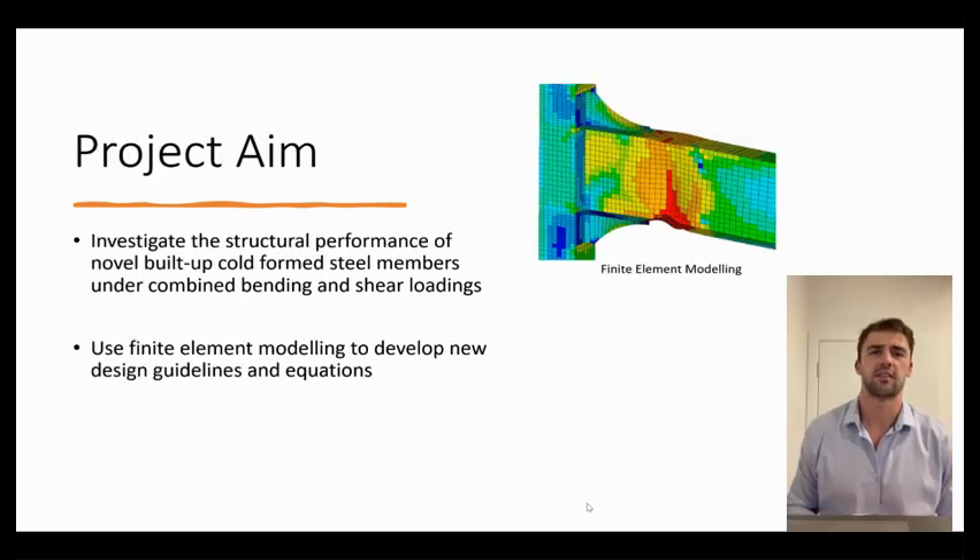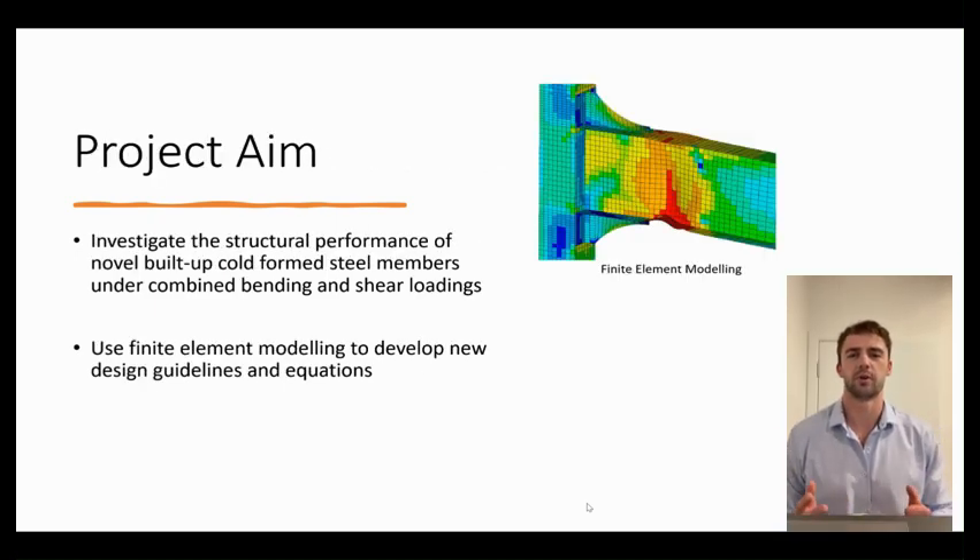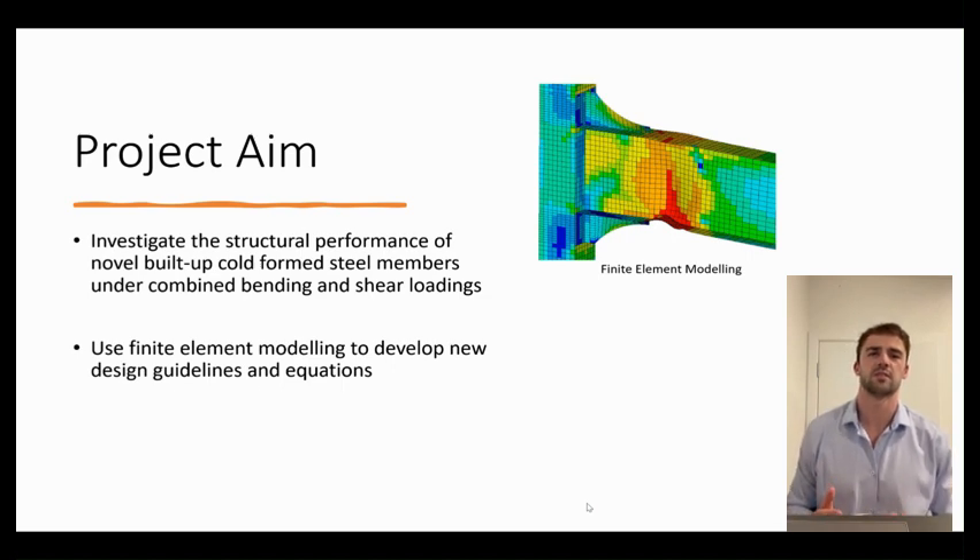The aim of this project is to investigate the structural performance of novel built-up cold-formed steel members under combined loading using finite element modelling. This enables new design guidelines and equations to be developed.